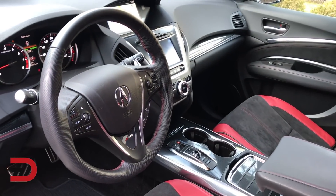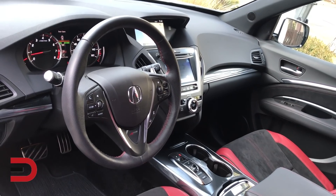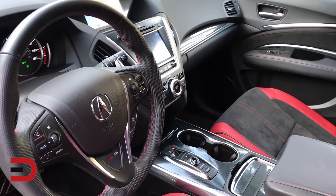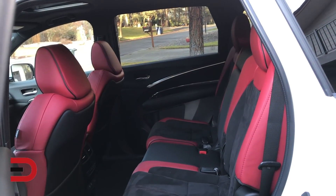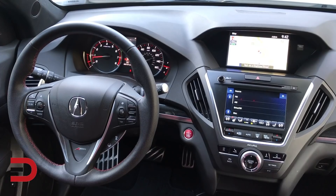So what's new with the MDX A-Spec? I'm glad you asked. We're talking about a perforated leather steering wheel, Alcantara trim seats, heated and ventilated front seats, red illuminated gauges, chrome-plated paddle shifters, ebony headliner, pattern gloss black trim, metal sport pedals, and sill plate.